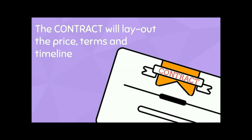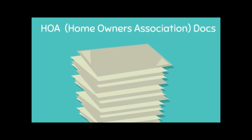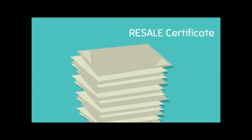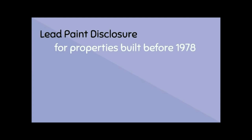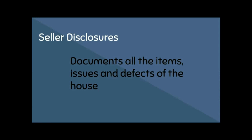The contract will lay out the price and terms and set the timeline for closing. The mortgage payoff request notifies your mortgage company and gives you the exact amount needed to pay off your loan. If your house is part of a mandatory HOA, you legally have to provide a copy of the HOA rules and regulations to the buyer, and you'll also need to pay for a resale certificate to transfer membership to the new buyer. If your house was built in 1978 or before, you'll need to provide a lead-based paint disclosure, and you'll also need a seller's disclosure documenting all items, issues, and defects of the house.